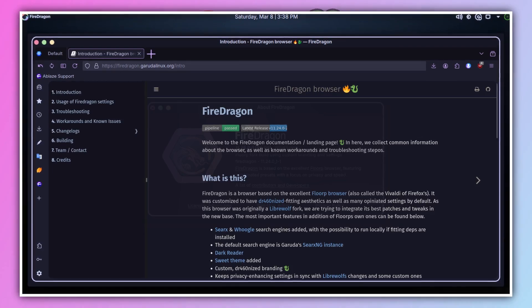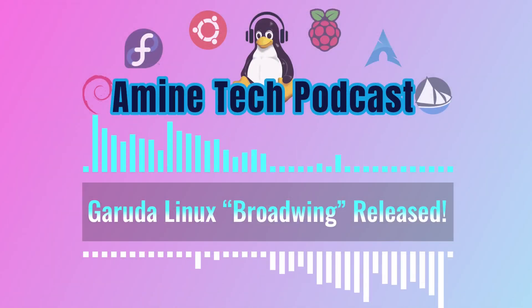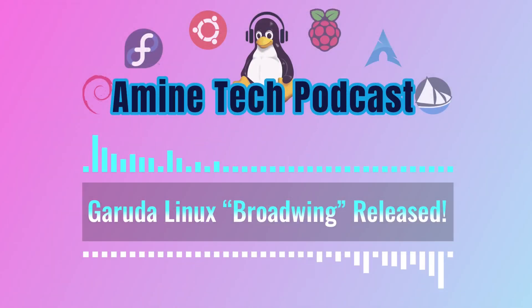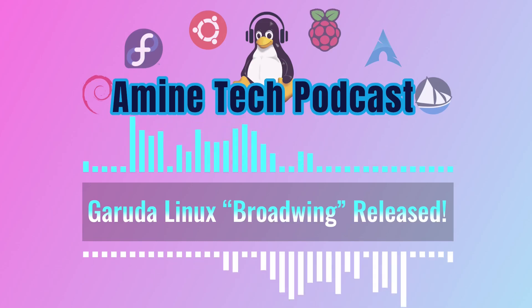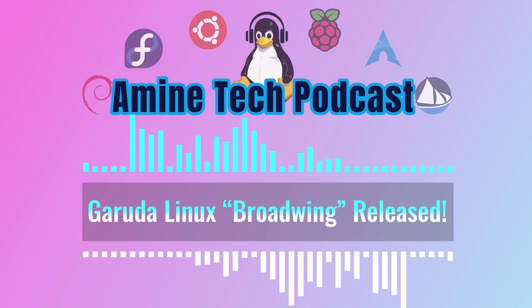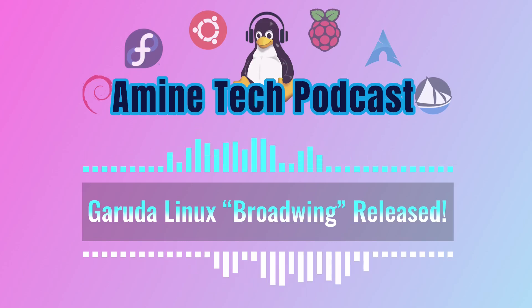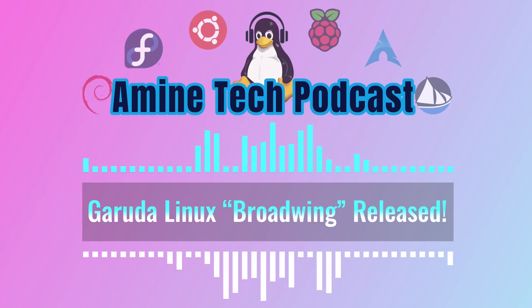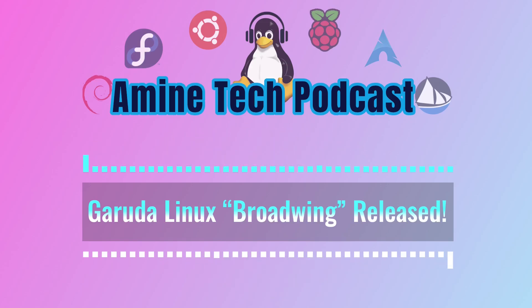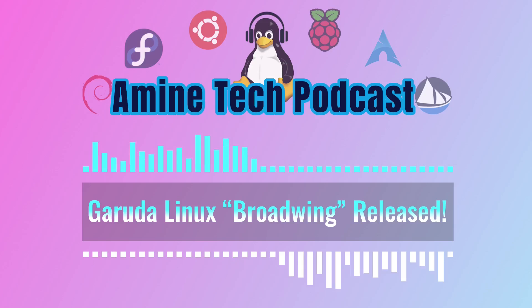Fire Dragon comes pre-configured with the Catppuccin theme for a cohesive look. There's also a new kernel option, linux-clear, known for its performance and stability. One surprising change is the removal of the Pamac GTK GUI software manager — it could be that they're planning to introduce a new graphical software manager down the line, or perhaps they're encouraging users to become more comfortable with the command line.